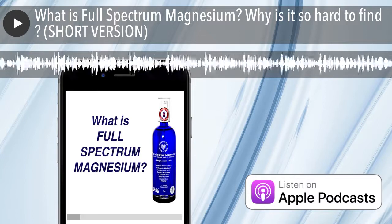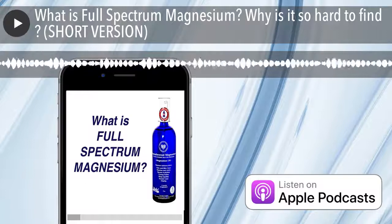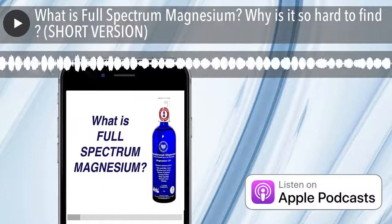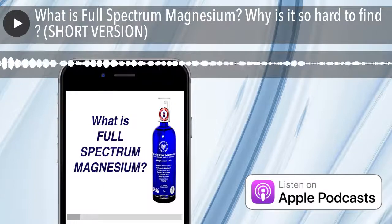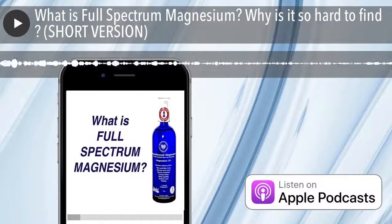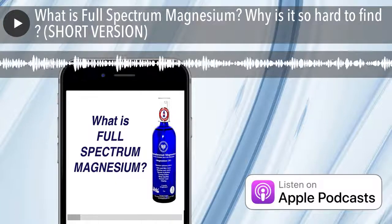Just a really short podcast after I did a long podcast on full-spectrum magnesium and what that means. Basically, there are three parts to this. The half-spectrum magnesium is 95% of the magnesium you're going to find on the market, which uses a base molecular form of magnesium whose little tentacles have been neutered through solvent extraction and chemical treatment. That's 95% of anything you're going to find.